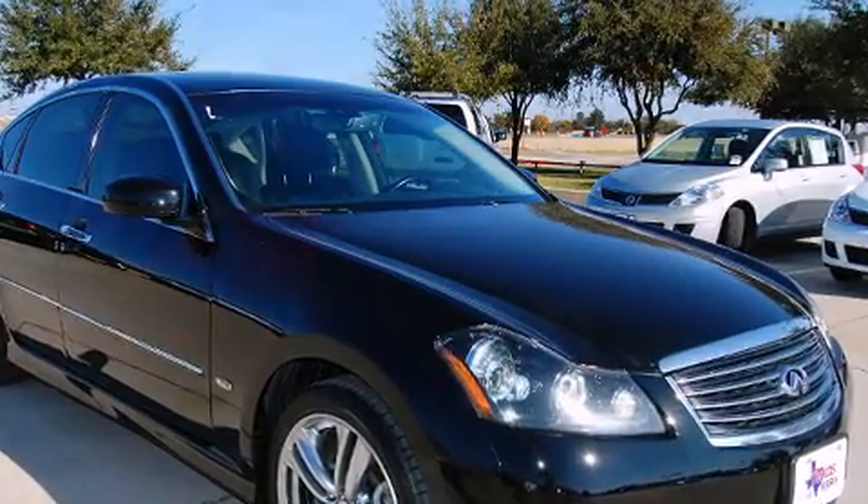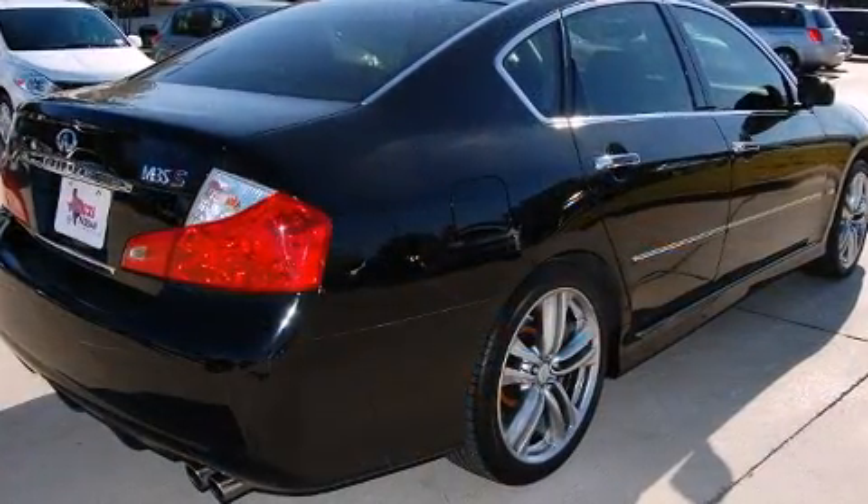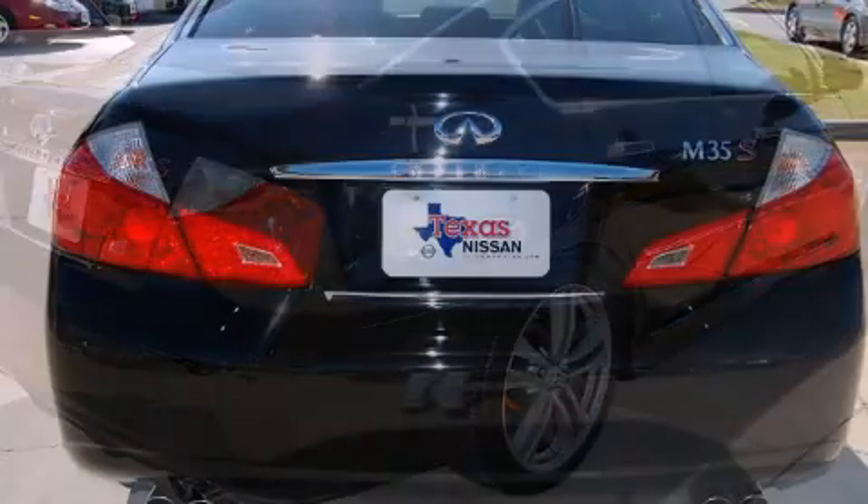It features an automatic transmission, rear-wheel drive, and a 3.5-liter, six-cylinder engine.